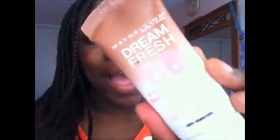It is my Maybelline Dream Fresh BB Cream. It's really cheap and it gives you a really nice finish on your face.